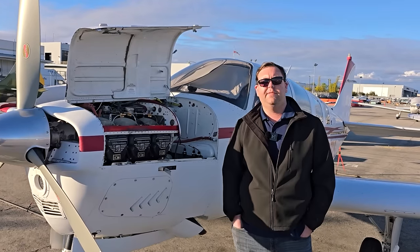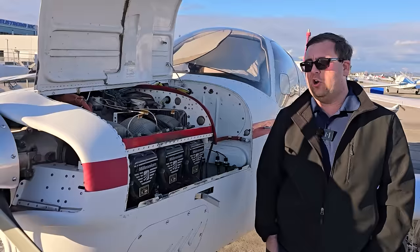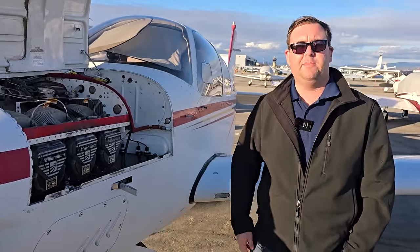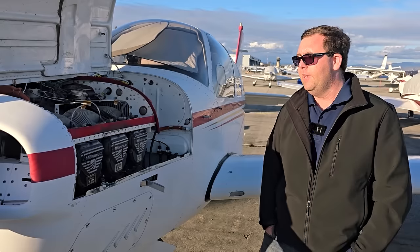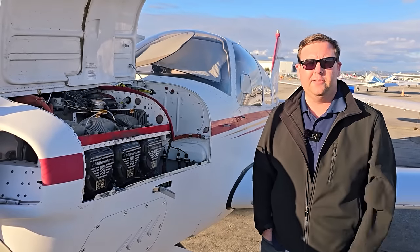I had two GI 275s in it before I put the new panel in. The shop that installed those declined to remove the vacuum system, so I was flying around with a vacuum system in the airplane that didn't do anything for about two to three years. That came out as well when the most recent panel went into it.